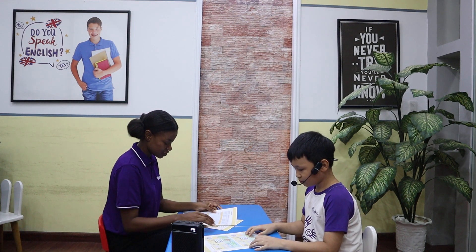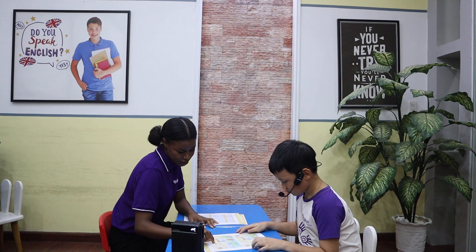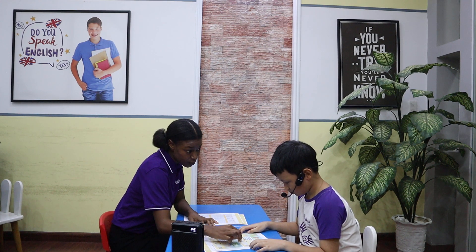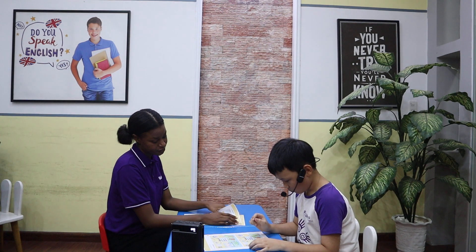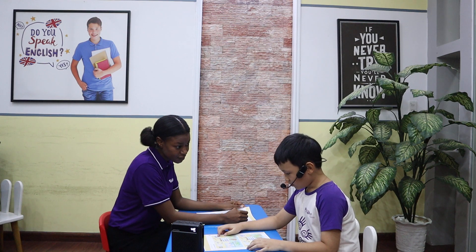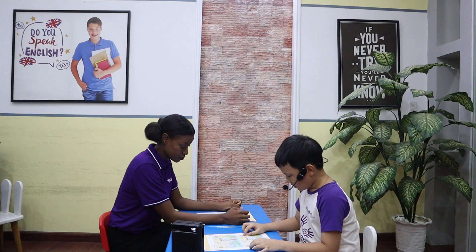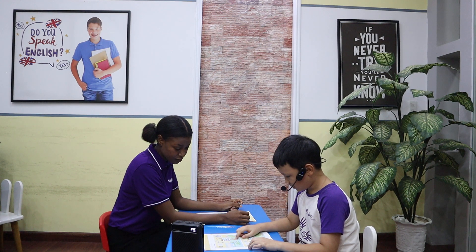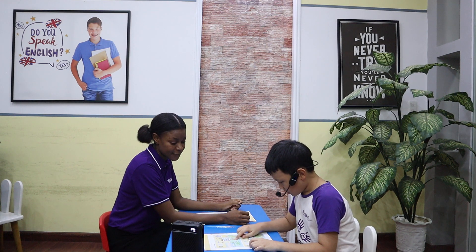Okay, Ben, look at these pictures. See here in this picture, there's no butterfly hung on the clock. But in this picture, there's a butterfly hung on the clock. Can you spot other differences? Yes. This flower in this picture is white, but in this picture, the flower is red.